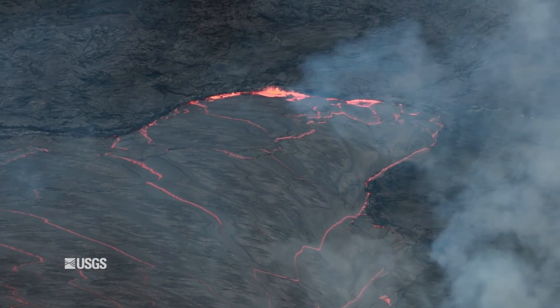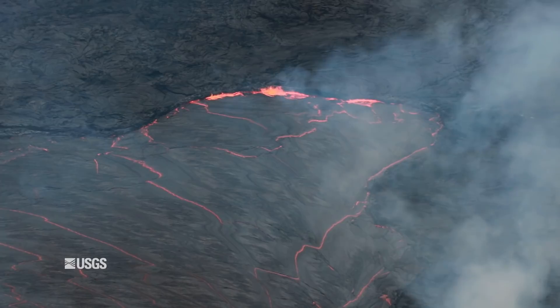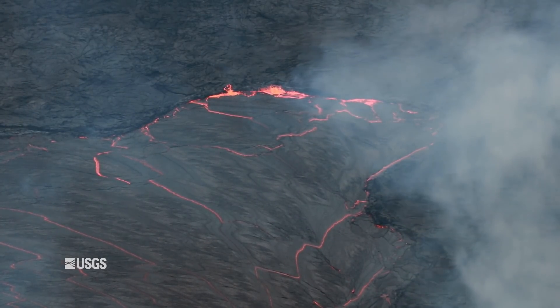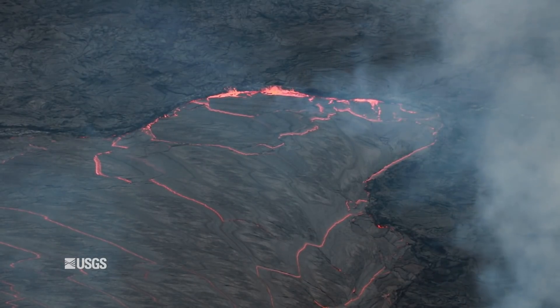Hawaii Volcanoes National Park is inviting the public to review the project details online and attend a virtual meeting on February 24th. A link to the project website can be found in the description below. Public input will need to be submitted before March 9th.